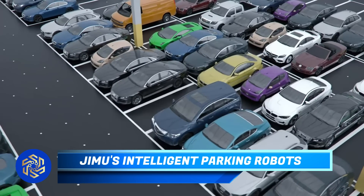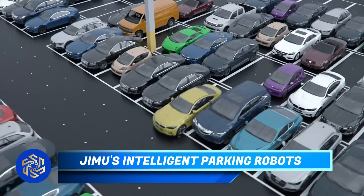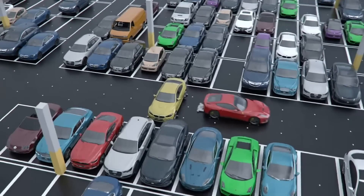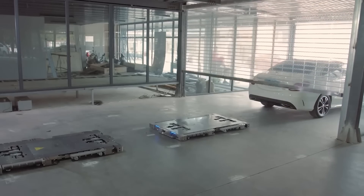The future of parking lots is already taking shape, especially in China. One such innovation is a four-story, intelligent, and fully autonomous parking facility.